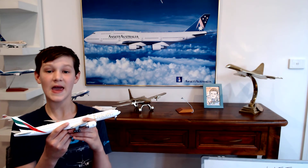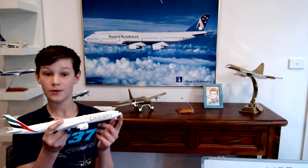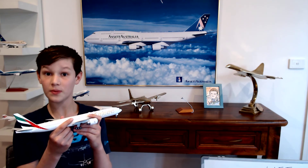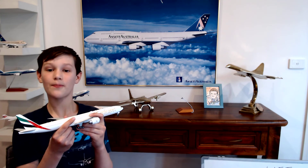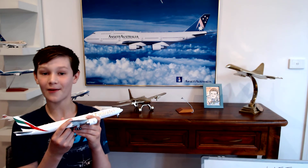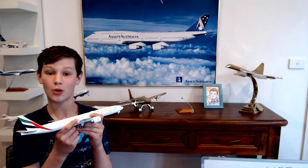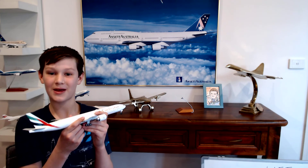Last but not least, every plane needs a pilot. These days the pilot doesn't have to be a person — it could be a machine. Whether a person or a machine, the pilot gives commands to a plane's computers and other controls and they respond. All combined, that's how planes fly.